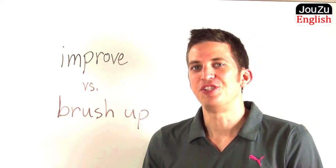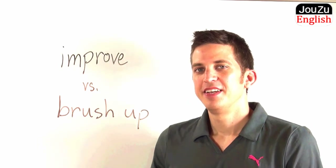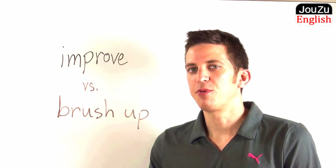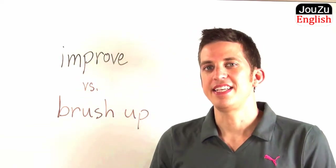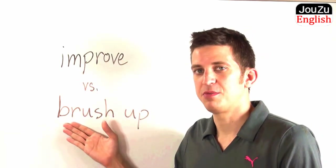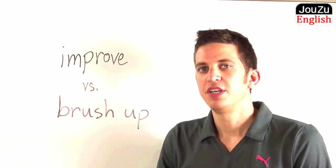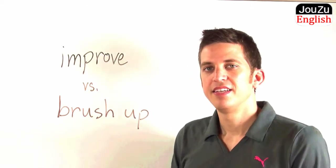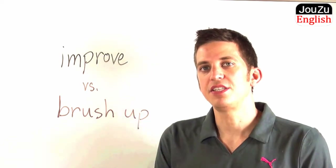Hello, my name is Joe with joezuenglish.com. Many people, when learning a second language, have trouble choosing the right word between two different words. And in today's short lesson, I'm going to tell you the difference between these two words. My students, in particular, have trouble using the words improve and brush up correctly. So let's take a look at these two words, and I'll explain each of them to you.